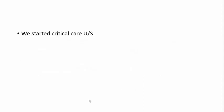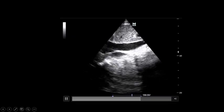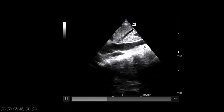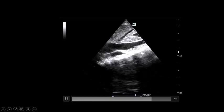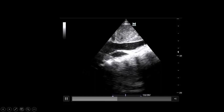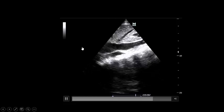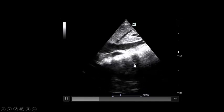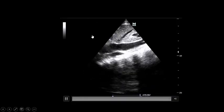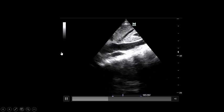We then started critical care ultrasound. First: the inferior vena cava. This is a very important image. You can see the blood in the IVC is congested, and at the same time there is a to-and-fro movement of blood with breathing — up and down with respiration. This picture gives the clue that there is slow flow phenomenon; the heart is not functioning well in this patient.